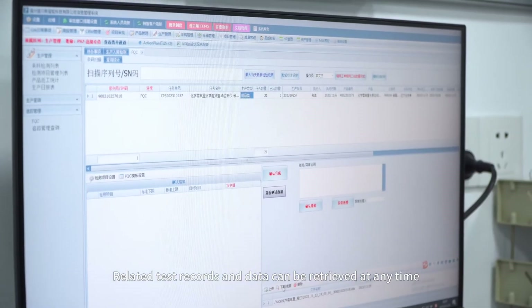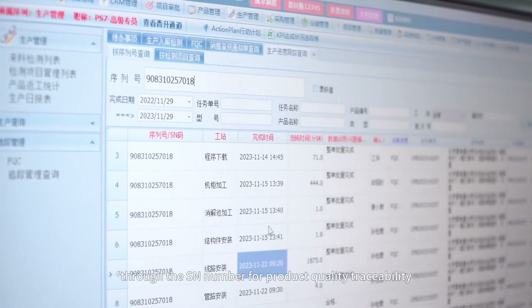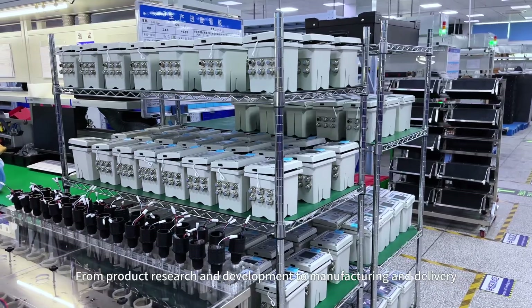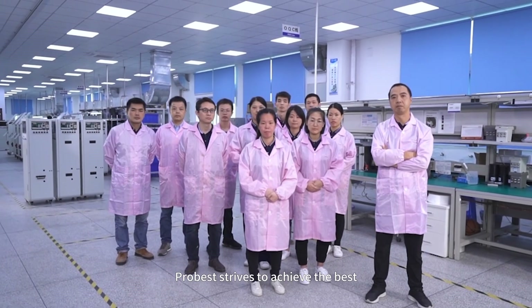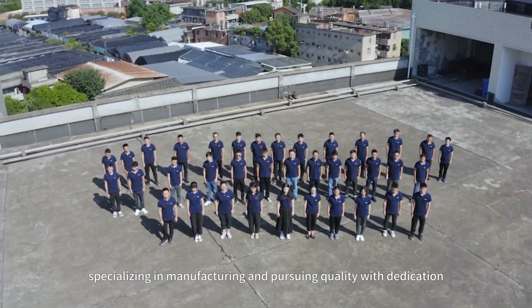Related test records and data can be retrieved at any time through the SNS number for product quality traceability. From product research and development to manufacturing and delivery, Probus strives to achieve the best, specializing in manufacturing and pursuing quality with dedication.